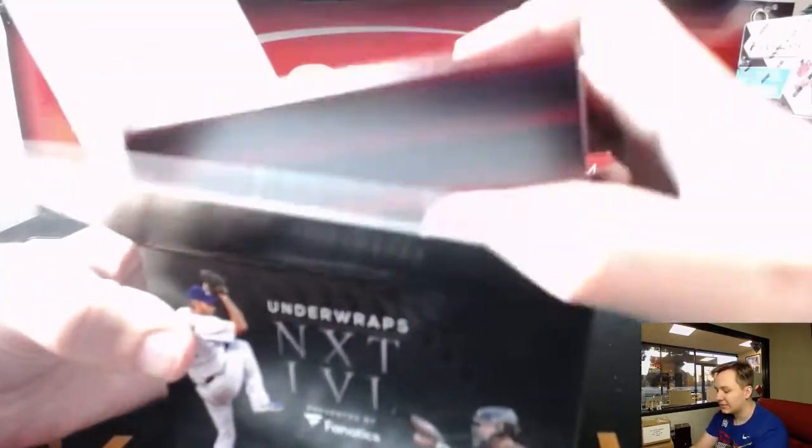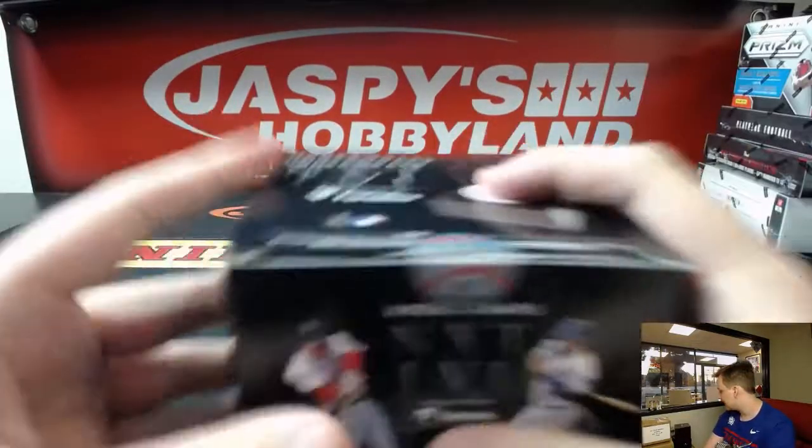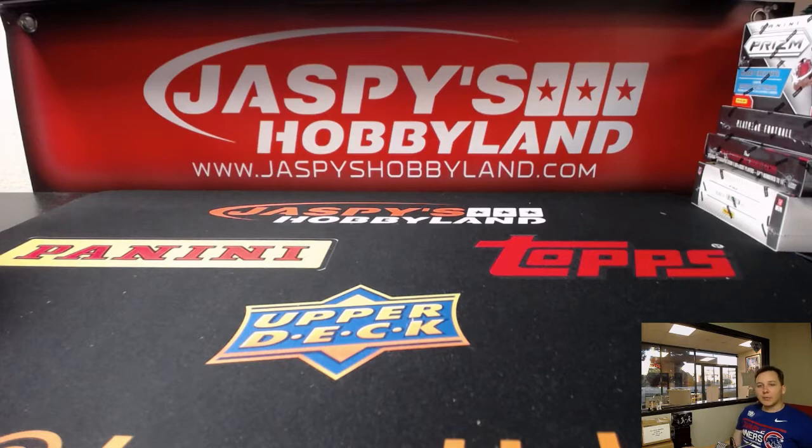So there you go. Thanks everybody. That was the 2017 Fanatics Baseball, three box break number eight. Thanks everybody.